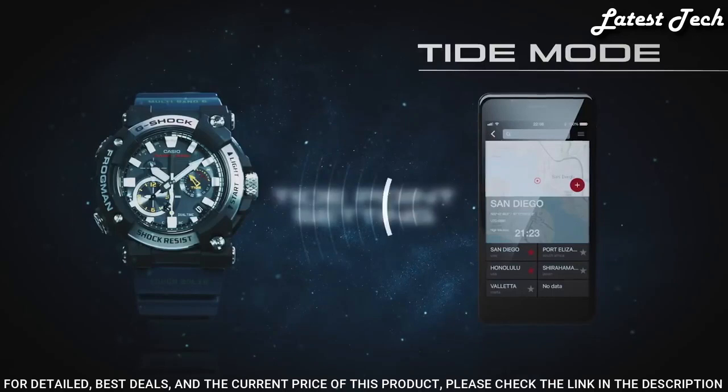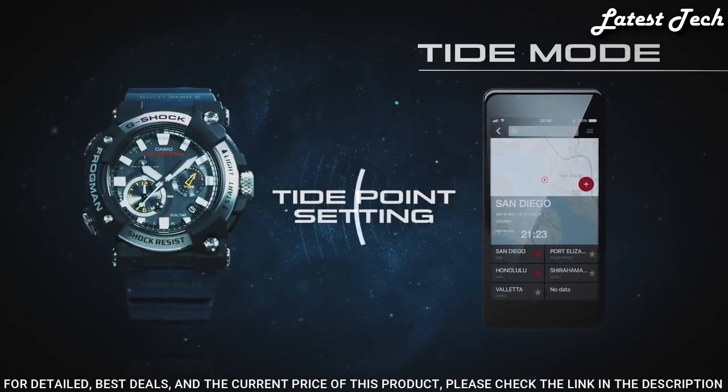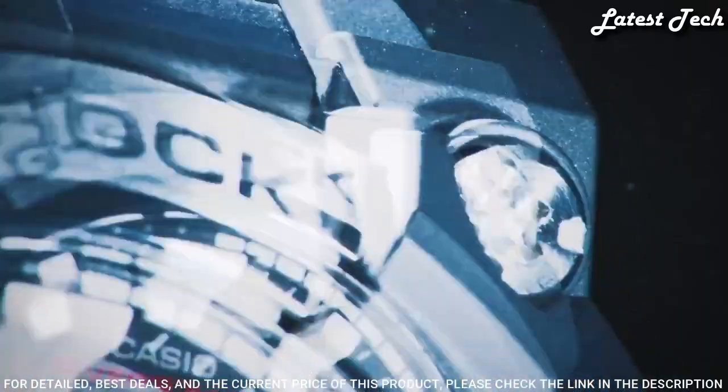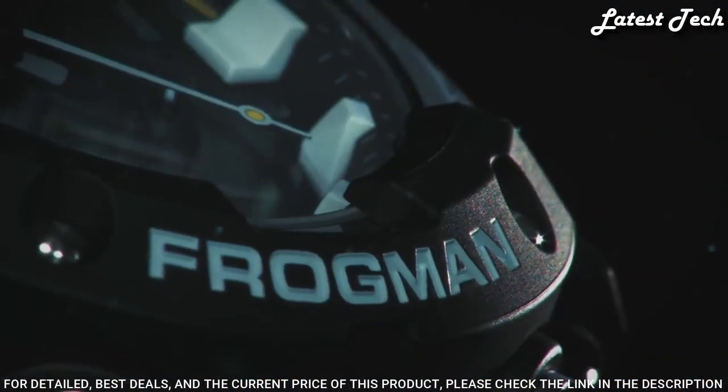The following features are equipped: glowing hands, glowing markers, screw-down crown, anti-magnetic, radio-controlled, Bluetooth, dual time, chronograph, countdown timer, alarm, date, day, perpetual calendar, backlight.